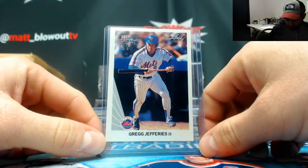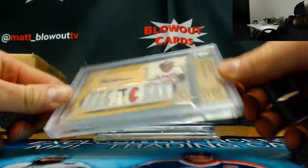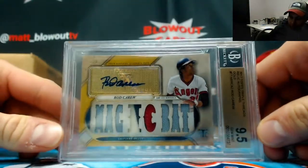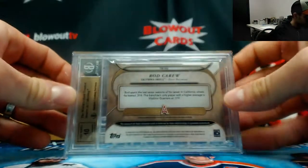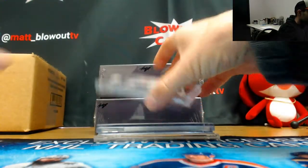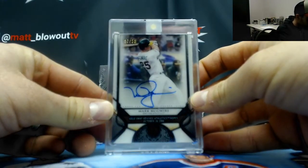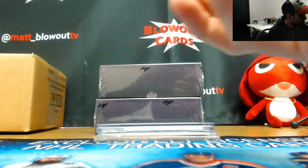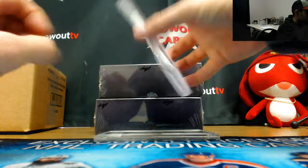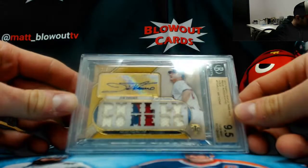Stud muffin — not just muffin, come on! Alright, then we got — oh look at this — Hall of Famer Rod Carew, number five, grades 9/5/10 Triple Threads. Then we got Big Mac, Mark McGwire autograph, 27 of 50.